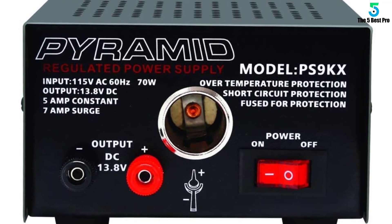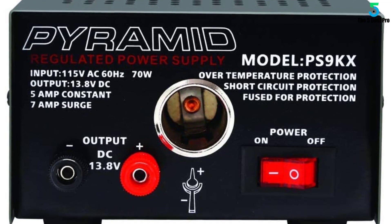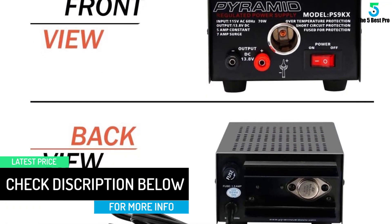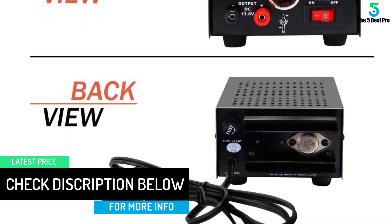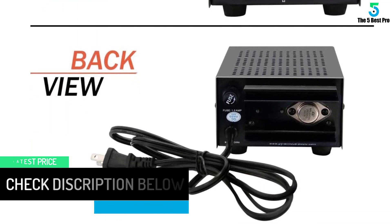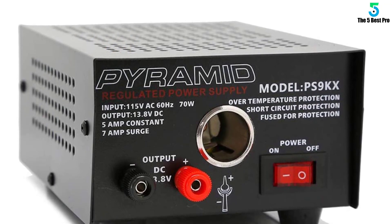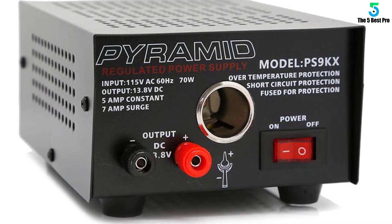There are no dials to turn and only one button to push — the power button. Once that is done, you have a constant supply of DC energy to make your day. The cooling fan and other safety measures are on hand to keep you and your devices safe from harm. Get up to 13.8 volts of DC power with relative ease. A built-in fuse with auto reset makes sure you are completely safe.